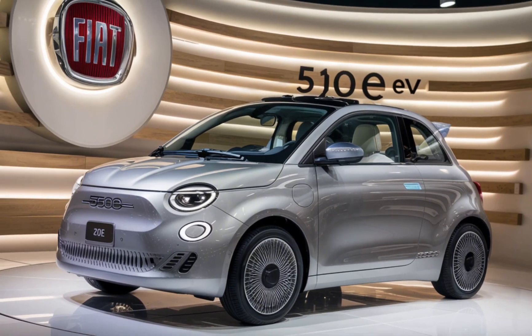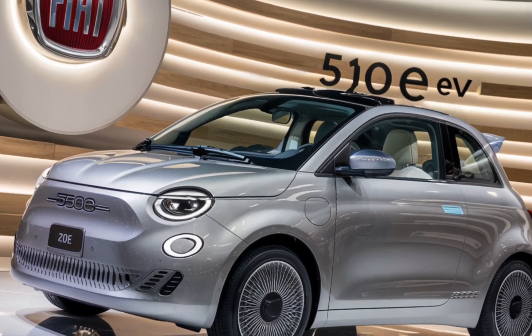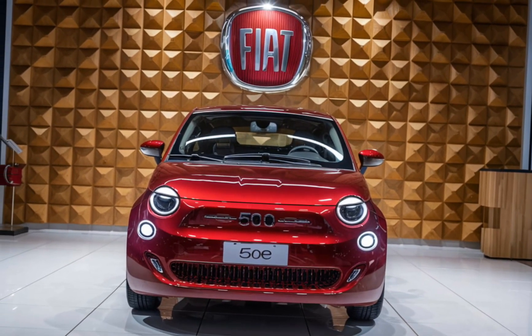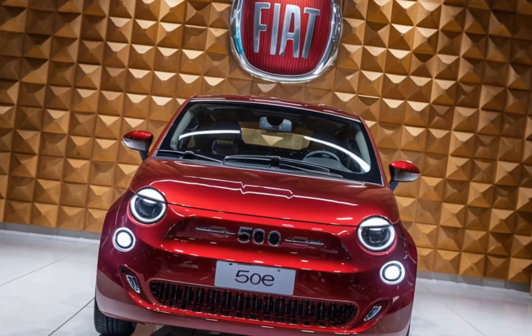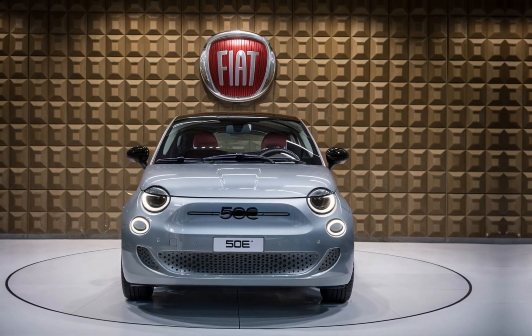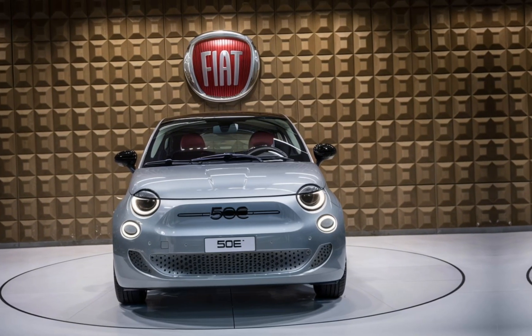Unique selling points. So, what sets the 2025 Fiat 500e apart from the competition? It's the perfect blend of heritage and innovation. You get that iconic Fiat charm paired with the benefits of modern electric mobility — efficiency, zero emissions, and the latest tech. And let's not forget the customization options, with a range of vibrant colors and interior finishes to choose from, allowing you to truly make it your own.